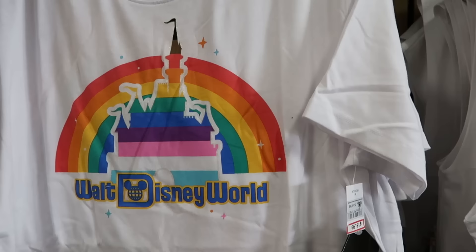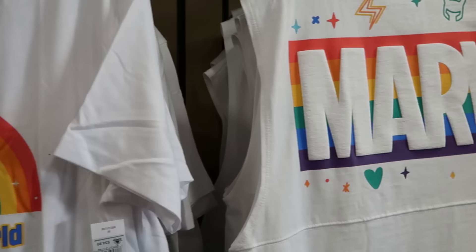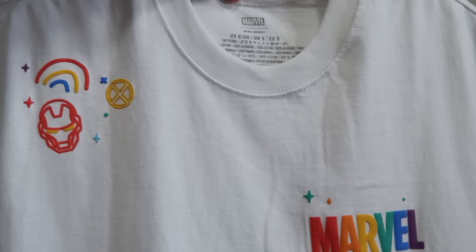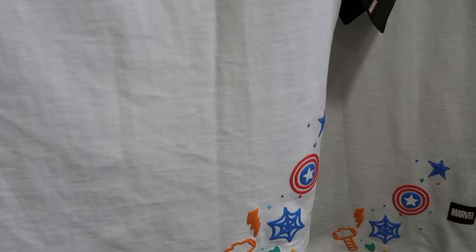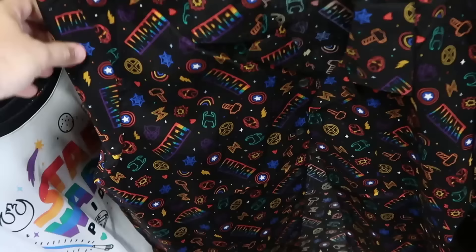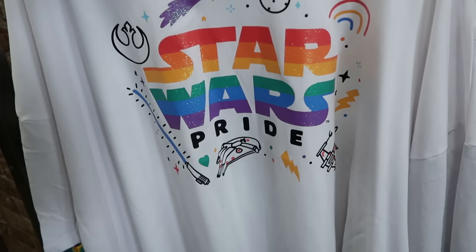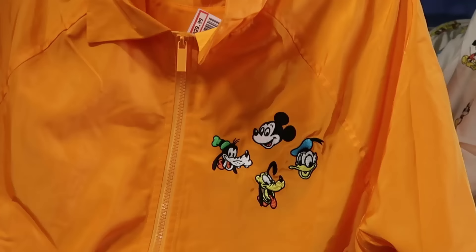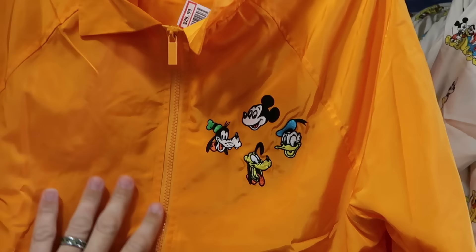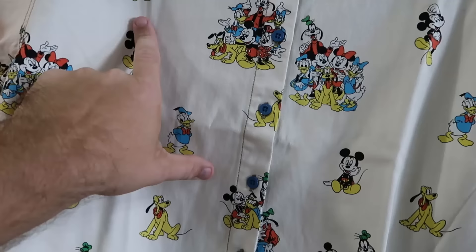In the back section they have lots of brand new Pride Collection t-shirts — a Walt Disney World with Cinderella Castle and rainbow tee for $20, marked down from $35. There's a Marvel spirit jersey tank top with Loki in rainbow for $35, marked down from $70, with Iron Man and more characters at the bottom. A Marvel button-down shirt is $24.99, marked down from $60. A sparkly Star Wars Pride shirt with the Millennium Falcon and a lightsaber is also new. There's a full-zip windbreaker with embroidered Mickey, Donald, Goofy, and Pluto for $30, marked down from $60.